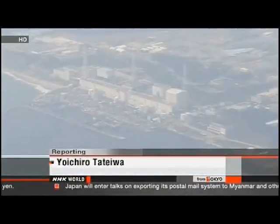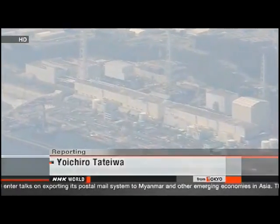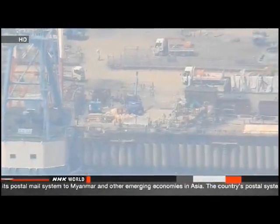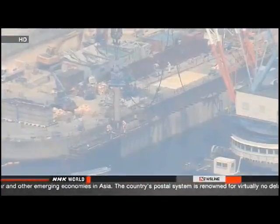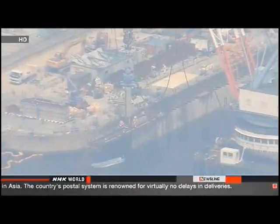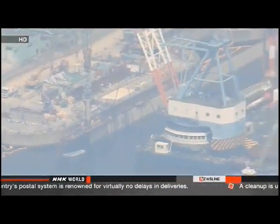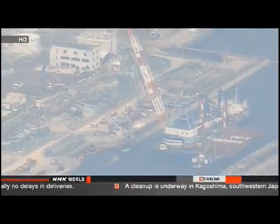Crews at Fukushima Daiichi have spent days working on their latest stopgap measure. They've been driving long pipes into the ground at the nuclear plant. They will use the pipes to pump up tons of radioactive groundwater before it reaches the ocean. But they admit they can't capture all of the tainted water.